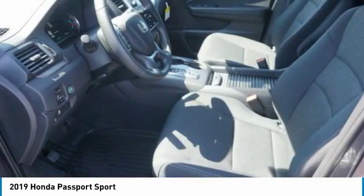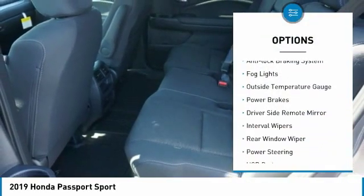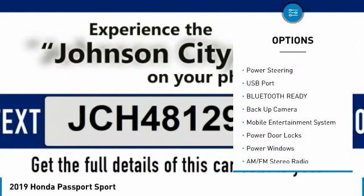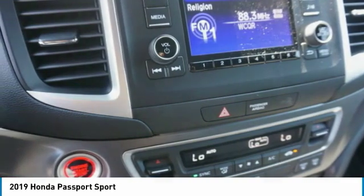Here are some of this vehicle's great options: premium alloy wheels, rear spoiler, anti-lock braking system, fog lights, outside temperature gauge, power brakes, driver side remote mirror, interval wipers, and rear window wiper.